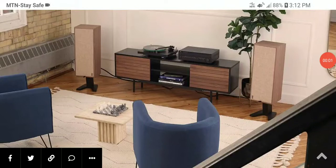PSB Audio is celebrating their 50th anniversary by releasing their Passive 50 speakers — very high-end, very well made. If you're looking for retro-looking speakers, this could be for you.